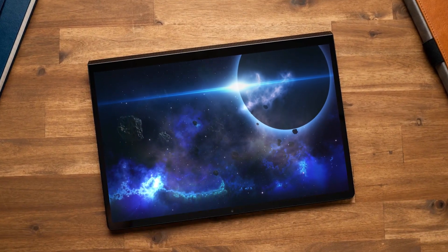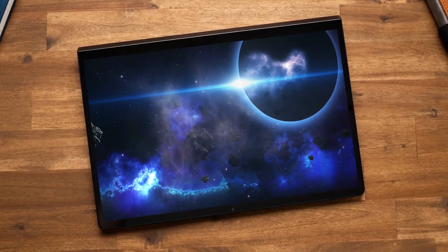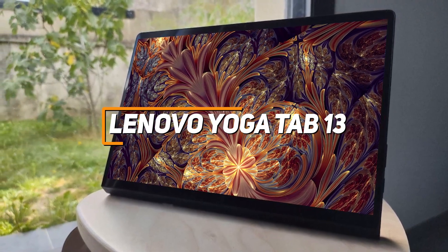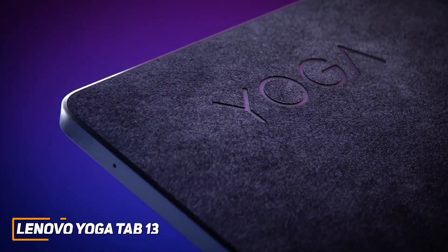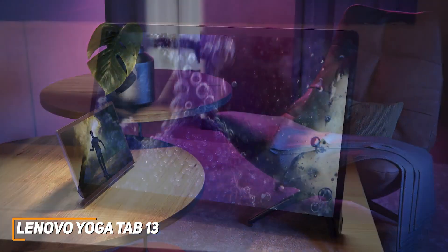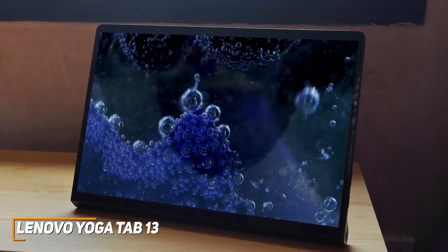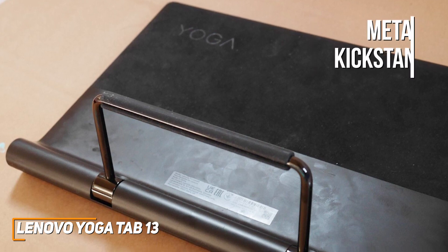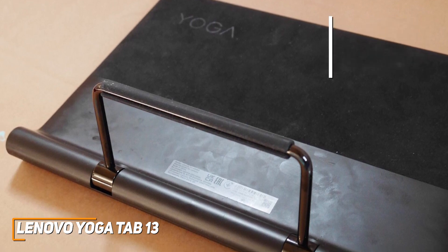Next up, the Lenovo Yoga Tab 13 — a tablet with solid all-around performance and a massive display for an immersive viewing experience. With its large display perfect for consuming media, a sturdy metal kickstand, solid performance, and ability to function as an external display, the Yoga Tab 13 is ideal for staying productive or gaming on the go. It features a movable metal kickstand on the rear to keep the screen upright and can be set in multiple positions for a comfortable viewing angle.